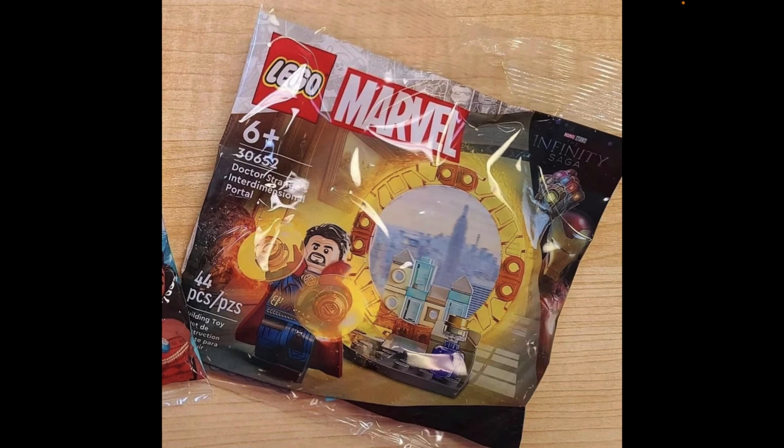Maybe it's from the scene when Doctor Strange returns to the Sanctum after he sees Christine, since he was being fixed by her after being stabbed. I like the transparent orange pieces and the brick-built buildings representing New York, or maybe parts of the final battle at Hong Kong.